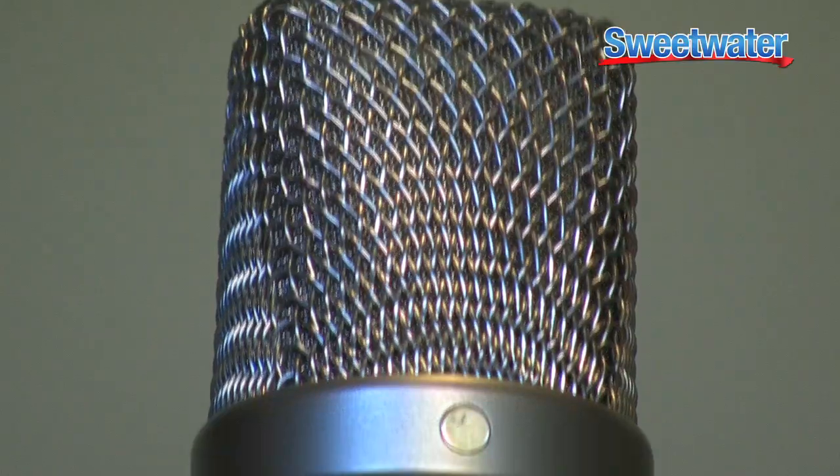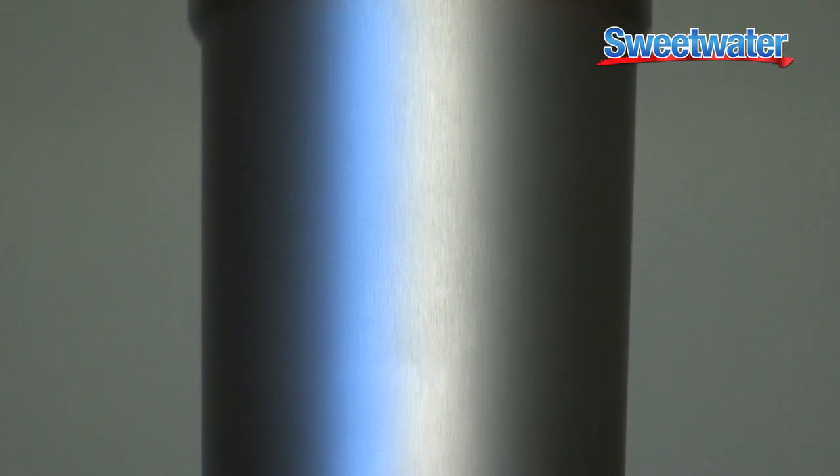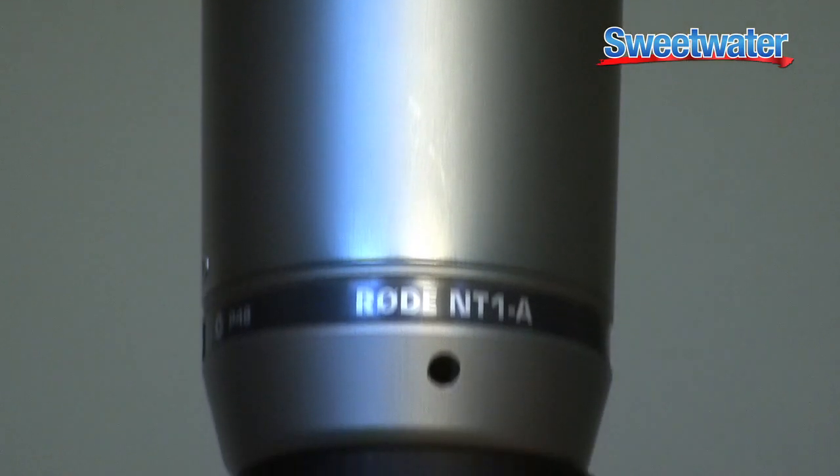First thing is, it's in cardioid. It goes up to 137 dB of sound pressure level, which is past the point of pain. It goes from 20 to 20K in terms of frequency response, which is all we can hear. This is about everything you need in a studio large diaphragm condenser microphone. It's great for vocals.